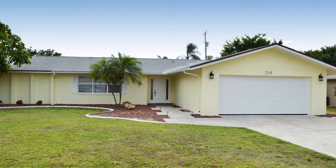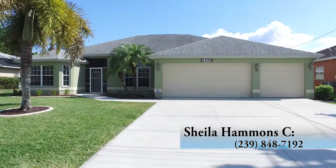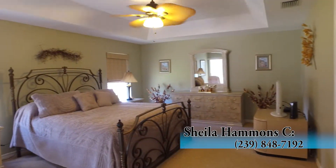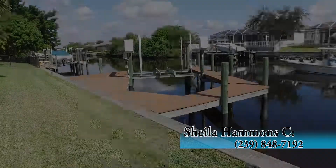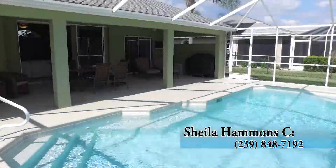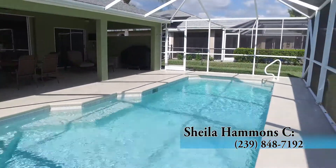Today I'd like to show you three Cape Coral homes courtesy of one of our sales associates, Sheila Hammonds. The first is 2309 19th Place. It's a three-bedroom, two-bathroom golf access home with vaulted ceilings, a three-car garage, diamond bright pool, and a wraparound boat dock with a 7,500 pound lift. This property is located just minutes from the Caloosahatchee River, so you have quick access to the Gulf of Mexico. The price is $439,000.